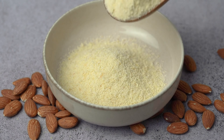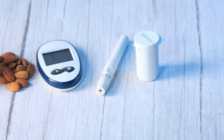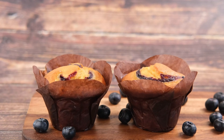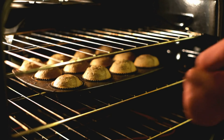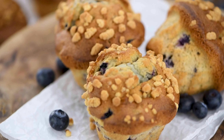Additionally, almond flour contains fewer carbohydrates than traditional wheat flour, making it a better choice for those monitoring their blood sugar. Indeed, almond flour is a great source of vitamin E, which acts as an antioxidant, protecting cells from damage caused by free radicals. This makes it not only a diabetes-friendly option, but also beneficial for overall health.